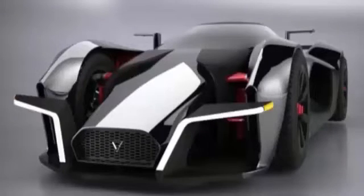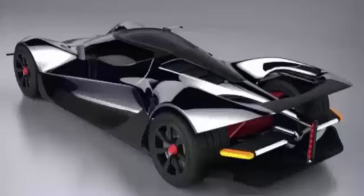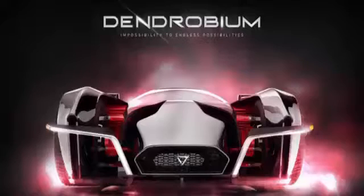It will feature a steel or carbon fiber frame, and the design will be influenced by roadsters from the 1950s. No details on pricing, but Tan says that it will be in the millions and destined for the global market.